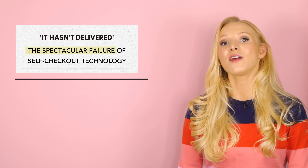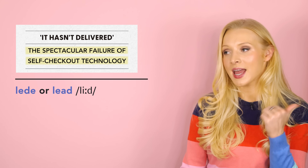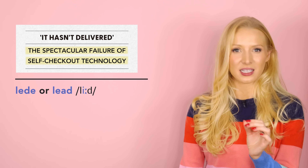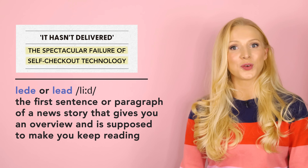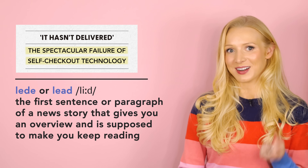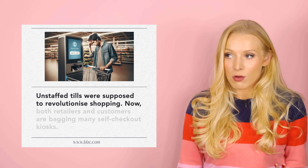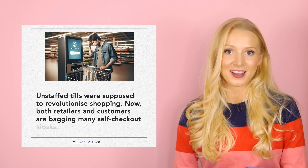Under the headline, we have what's called the lead. And we can spell it two different ways — L-E-D-E or L-E-A-D — but both are pronounced 'lead' with the long E sound. This is the first sentence or paragraph of a news story that gives you an overview and is supposed to make you keep reading. Let's see if this lead delivers. 'Unstaffed tills were supposed to revolutionise shopping. Now, both retailers and customers are bagging many self-checkout kiosks.'